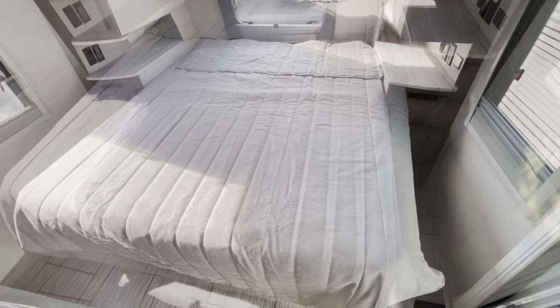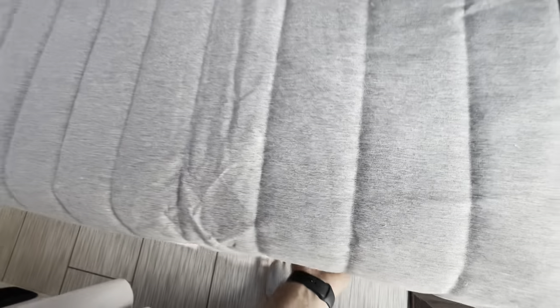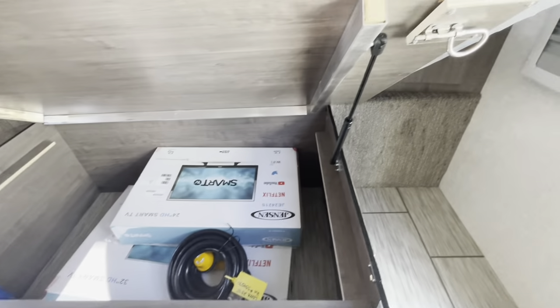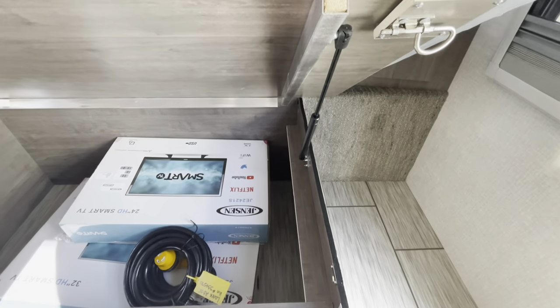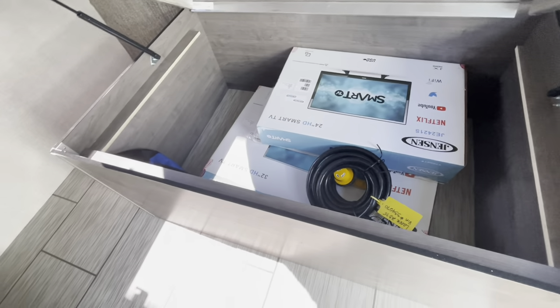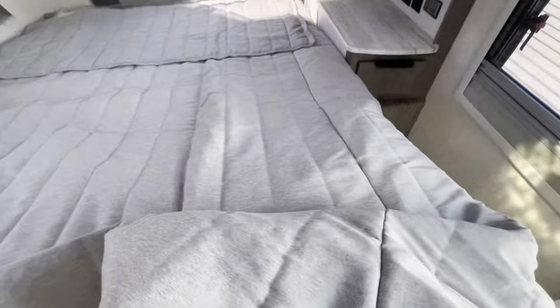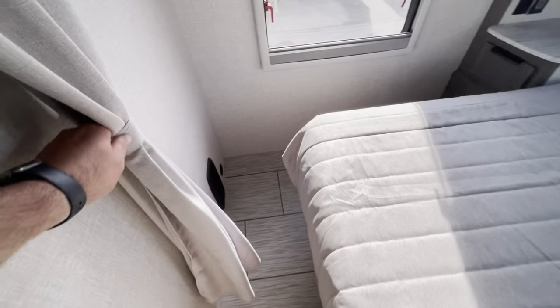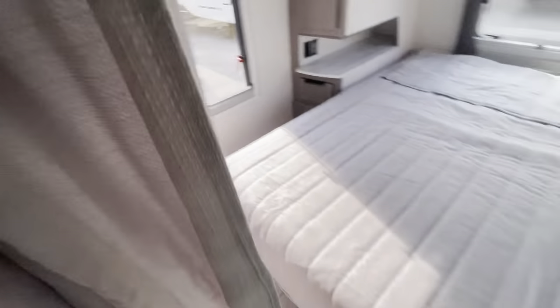You've got the queen walk-around bed. For storage, we've got storage underneath the shocks that hold the bed up for you — nice reinforced bars. There are some goodies in there: your power cord and the boxes for your TVs. There's your own entry door with plenty of room to get around the bed, and you do have a curtain to close off the master bedroom.